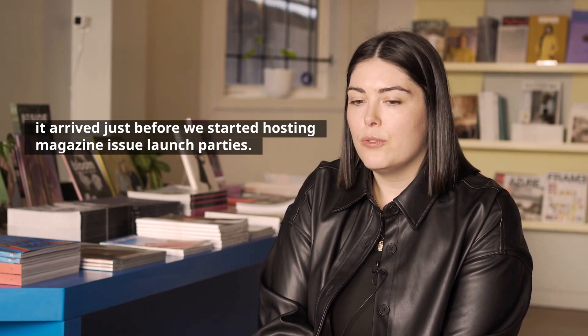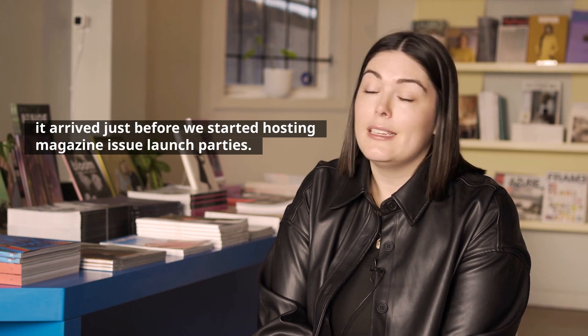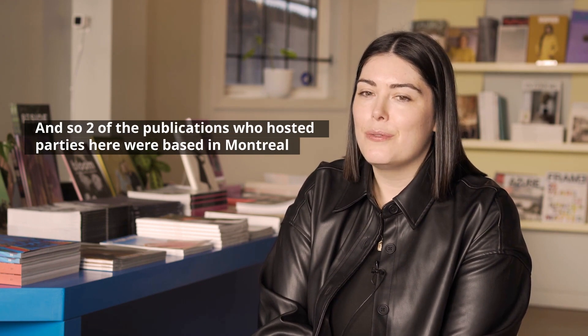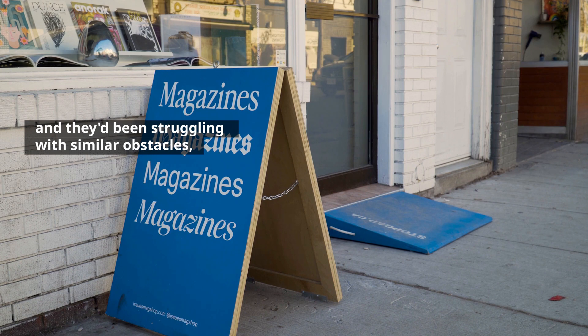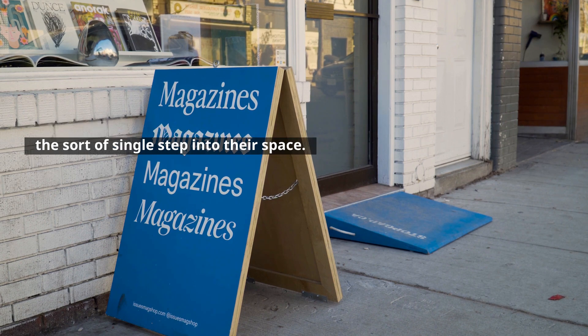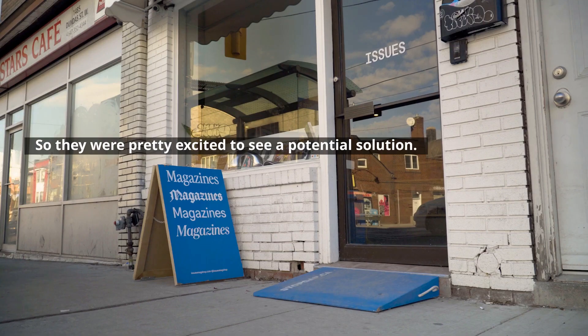One of my favorite stories about the ramp is it arrived just before we started hosting magazine issue launch parties. Two of the publications who hosted parties here were based in Montreal and they'd not seen stopgap ramps before. They'd been struggling with similar obstacles — the single step into their space — so they were pretty excited to see a potential solution.